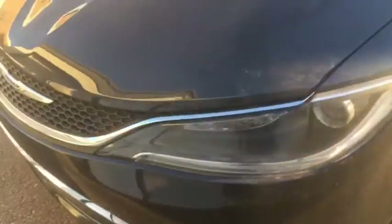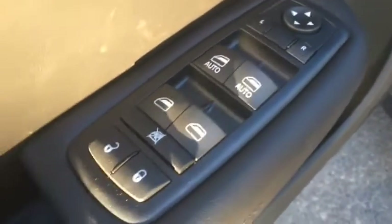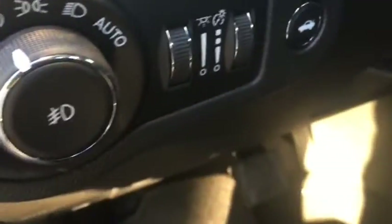Very good looking with that chrome finish all around the body. For the interior up front, you have automatic windows for both front windows, power locks of course, mirror controls just right here, automatic headlights along with your dimmers.